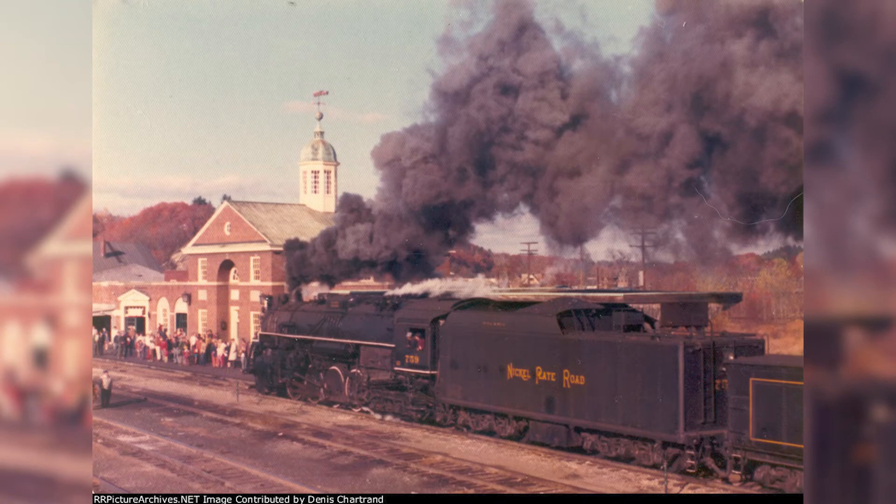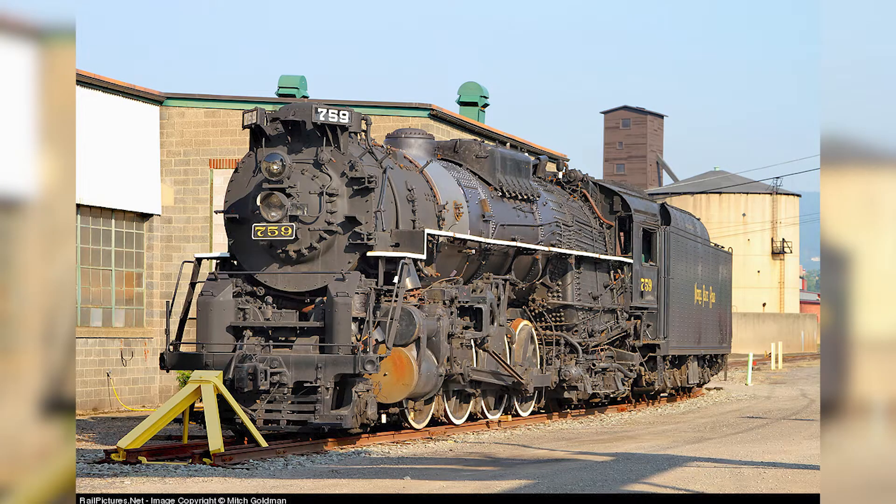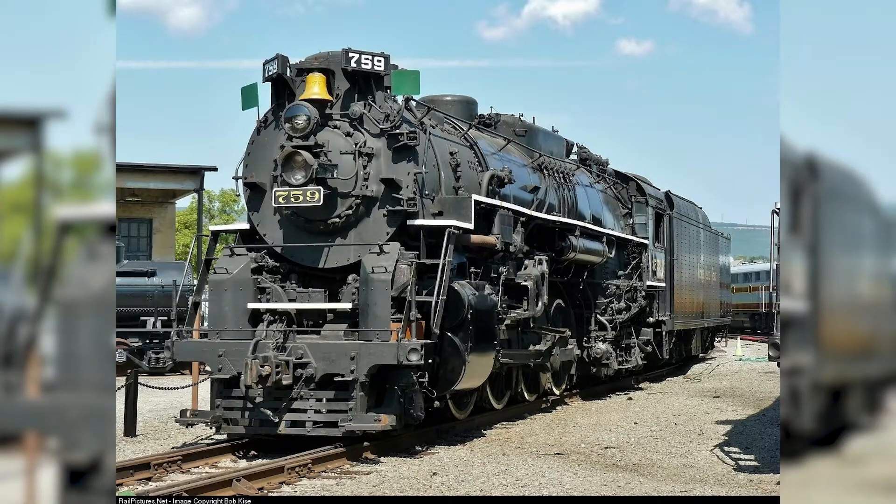Shortly following this, Steamtown sued the D&H for damages and ended up winning. Several repairs were made to 759 over the years to try to get it operational again, but after a flue failed during a hydrostatic test in 1977, it was decided that 759 would remain a static display at Steamtown. In the 1980s, she moved with the rest of the collection from Bellows Falls to Scranton, Pennsylvania, where she remains on display today.